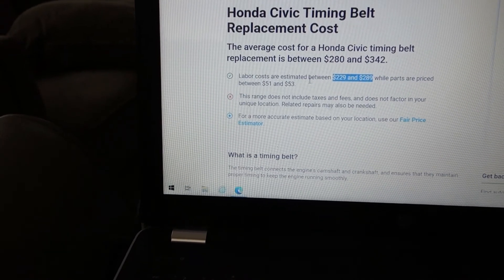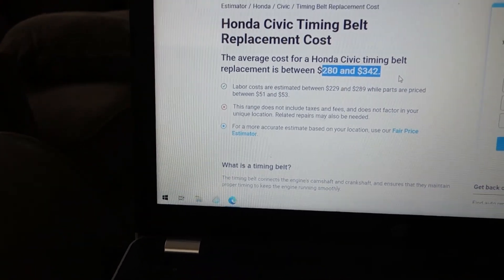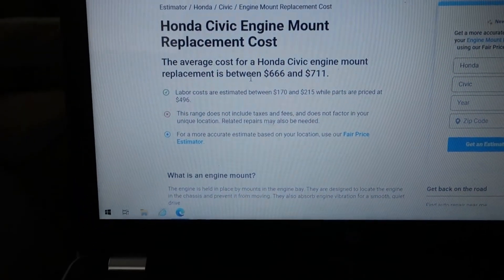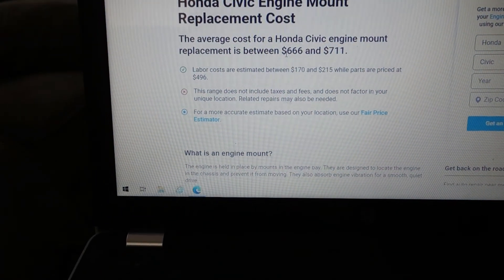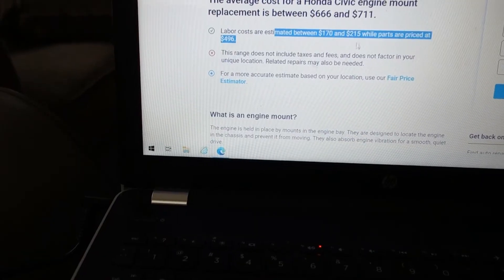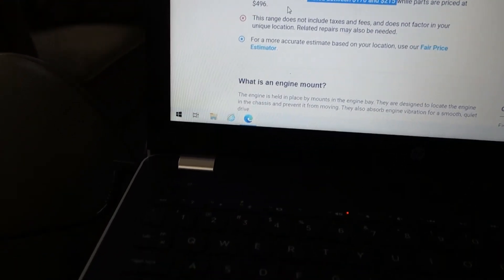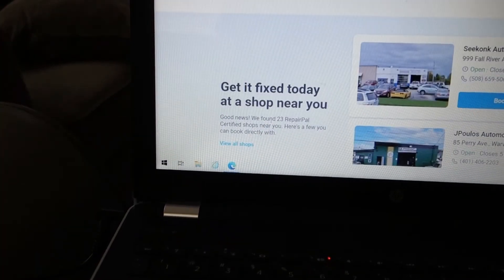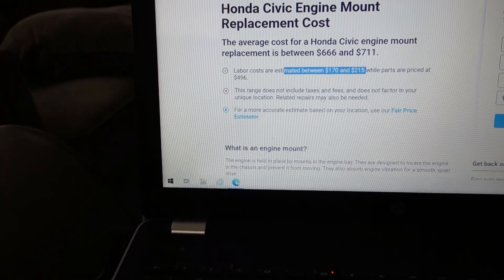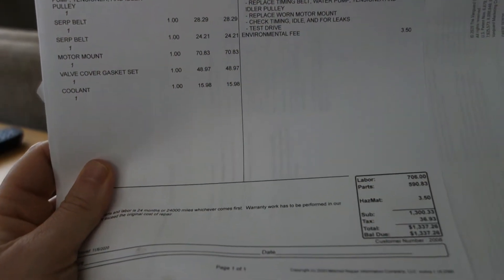That also fluctuates depending on whether you go to a dealership or find an independent mechanic — independent mechanics are usually far cheaper. The engine mount is a pretty big job. The average replacement cost is $666 to $711; labor is estimated at $170 to $215 while parts are $496. Again, it depends on whether you go to a dealership or an independent mechanic. They did a lot of work on this car.